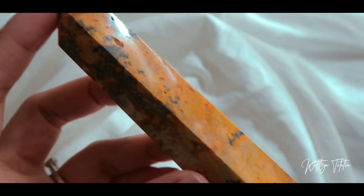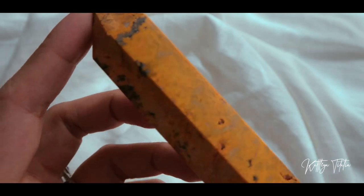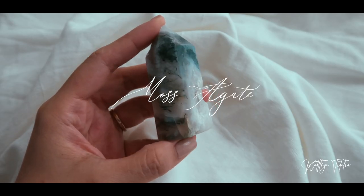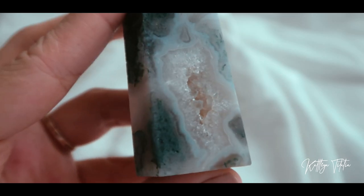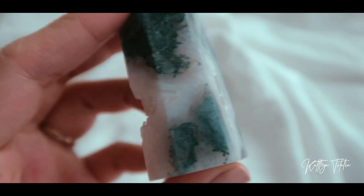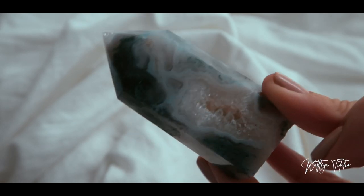Bumblebee jaspers are found in Indonesia from a volcano. The next crystal that I got from their store is a moss agate. What I love about this one is it has a very nice druzy. As you can see, the druzy almost goes through the crystal itself, and up close you can see all the moss.